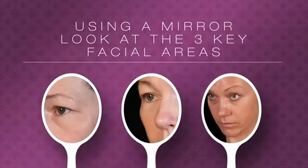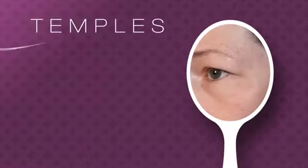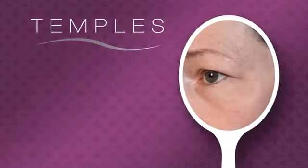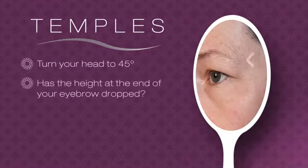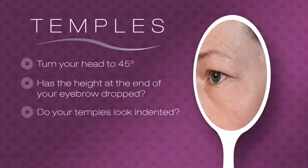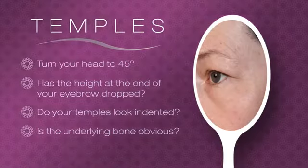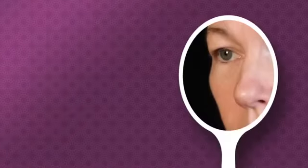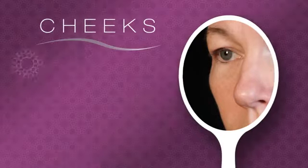Beginning with the temples in the upper face — look in the mirror, turning your head at a 45-degree angle. Has the height at the end of your eyebrow dropped? Do your temples look indented? Does the underlying bone appear more obvious? The mid-face is often the first site of aging. Again, with your head at a 45-degree angle, study your cheek contour.